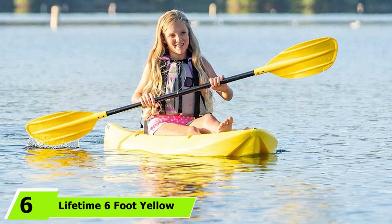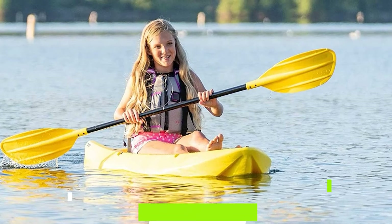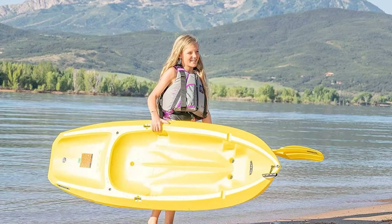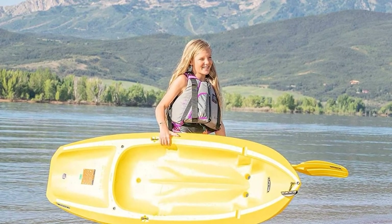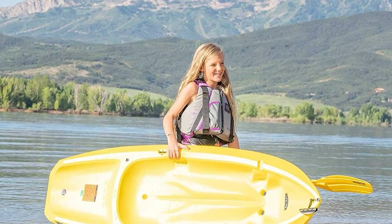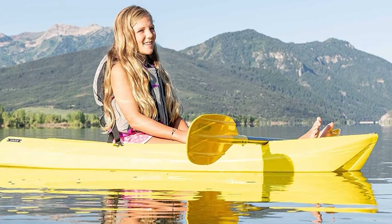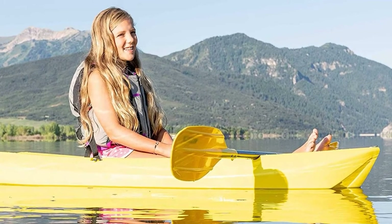Next at number six, we have the Lifetime 6-foot Yellow Youth Lightweight Kayak. With its sturdy lightweight structure and a weight capacity up to 130 pounds, it is the best choice for those looking for extra balance while on the water. What is unique about Lifetime is the design of its cockpit, which makes this lightweight kayak extremely easy to balance. Due to its low weight and sturdy nature, you can easily maneuver and effortlessly cruise through the water even with your child or pet on top. Scupper holes drain water from the cockpit so that the kayak remains lightweight, and the twin-fin design at the rear bottom adds to steering comfort.